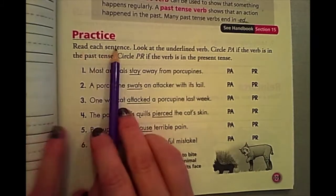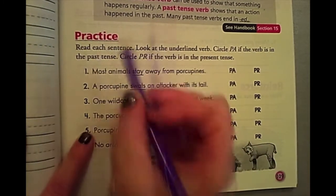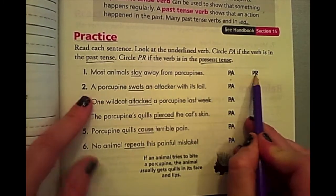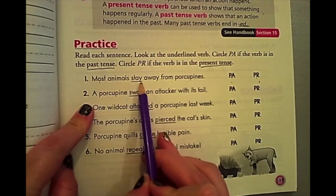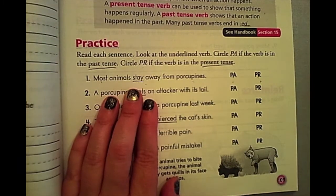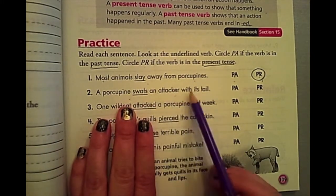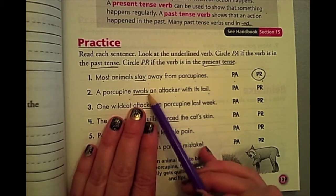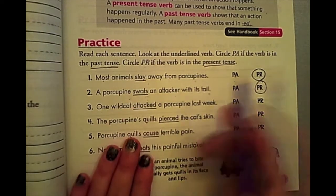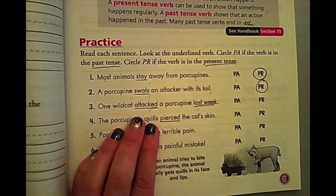Let's practice. It says: read each sentence, look at the underlined verb. Circle PA if the verb is past tense, and PR if the verb is present tense. Number one: most animals stay away from porcupines. It doesn't have an ED and it's current — they always stay away, so it's present tense. Number two: a porcupine swats an attacker with its tail. It doesn't end with an ED and it's telling you that all the time, so it is present tense. Number three: one wildcat attacked a porcupine last week — the ED and 'last week' are clues that it is past tense. Go ahead and pause this and do numbers four, five, and six.